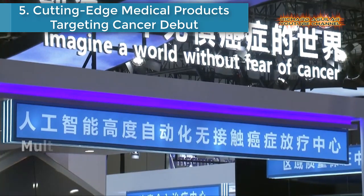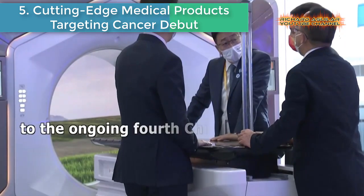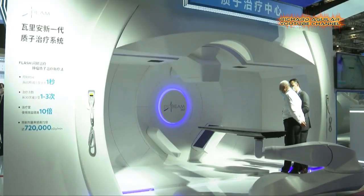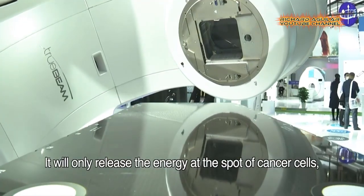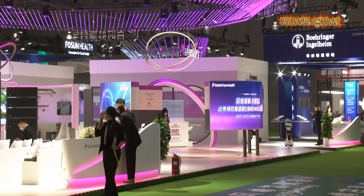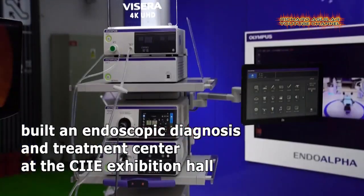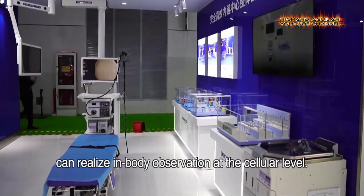Number 5: Cutting-Edge Medical Products Targeting Cancer Debut. Multiple leading companies in the medical industry brought their cutting-edge technologies and products to the 4th China International Import Expo in Shanghai, mainly targeting cancer. Tumors have become a serious threat to human health — the latest 2020 data shows nearly 4 million new cases of malignant tumors are reported in China each year, with the incidence and mortality rate of cancer ranking first in the world.